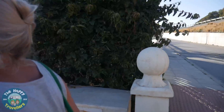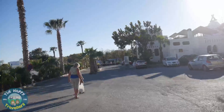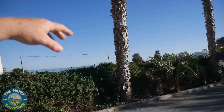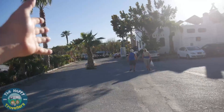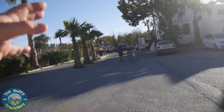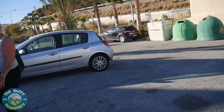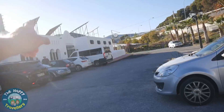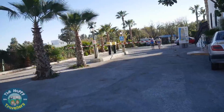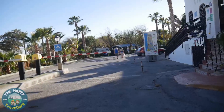Here we are as we come in — we've got the palm trees and the Mediterranean Sea over that way. You keep over to the right and pull up to reception here to check yourself in. There are some parking spaces over this way and there is the entrance to the bar and restaurant just over there.